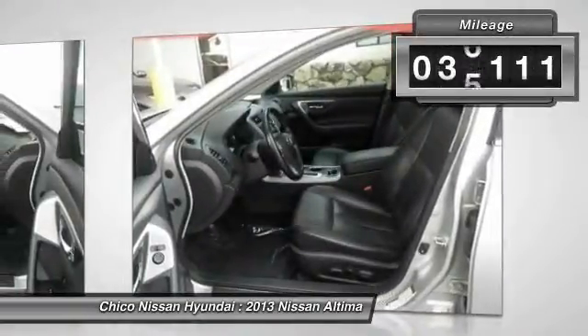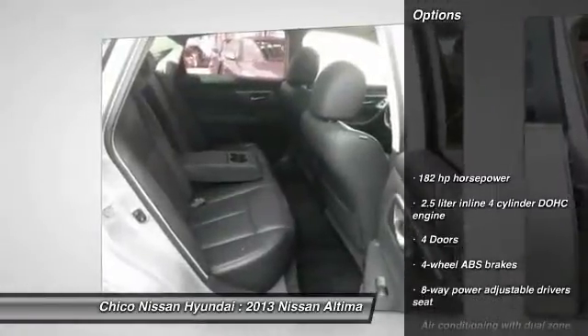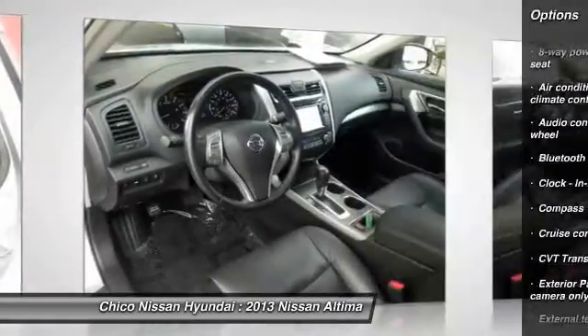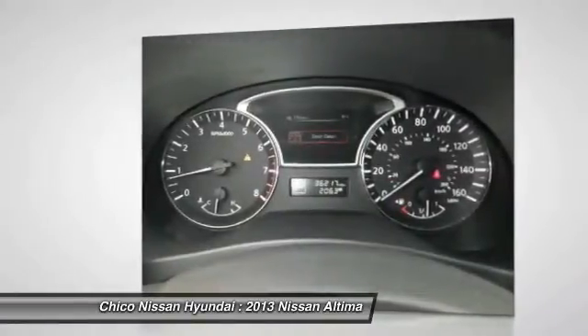This vehicle has less than 40,000 miles. Here are some of this vehicle's great options: stability control, traction control, Bluetooth, front-wheel drive, cruise control, passenger airbag, heated driver's seat, compass, fog lamps, heated steering wheel. Your new ride is just a phone call away.